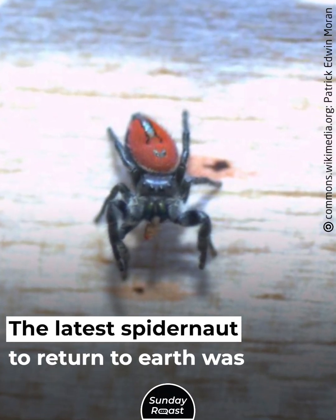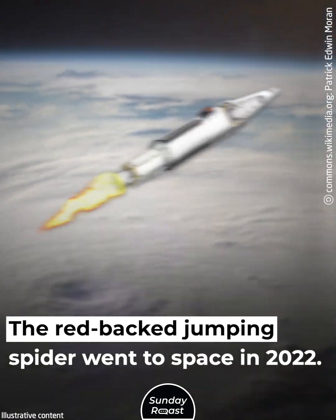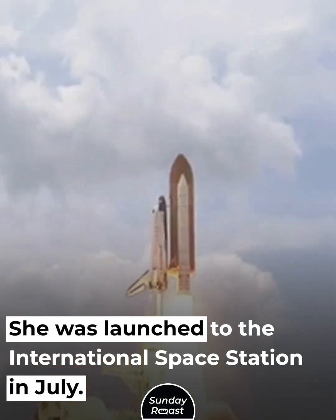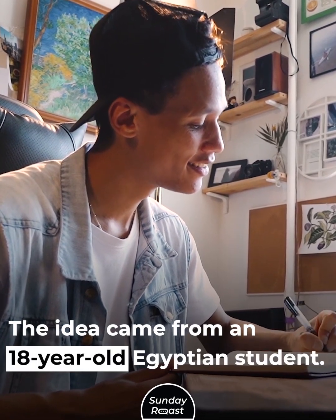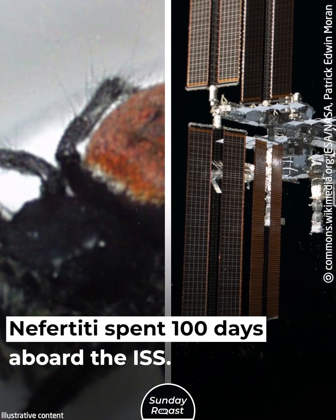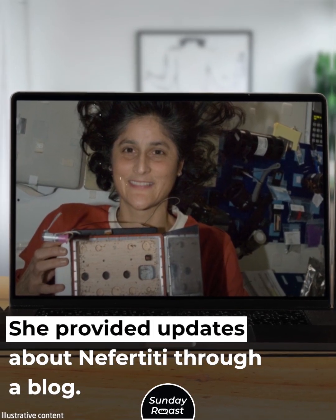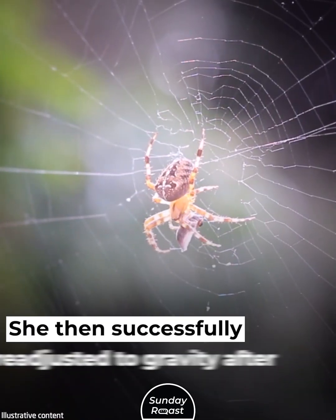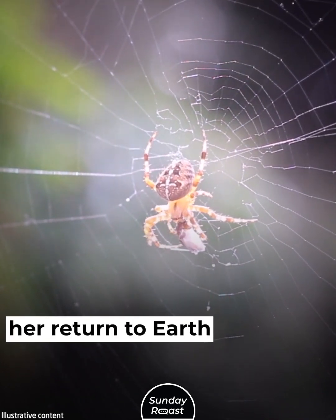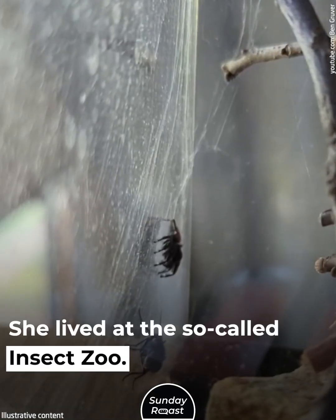The latest spider-naut to return to Earth was Nefertiti, a red-backed jumping spider who went to space in 2022. She was launched to the International Space Station in July as part of a YouTube Space Lab experiment — an idea that came from an 18-year-old Egyptian student. Nefertiti spent 100 days aboard the ISS. NASA astronaut Sunita Williams, the commander at the time, provided updates about Nefertiti through a blog. The spider adapted her feeding behavior to account for weightlessness, then successfully readjusted to gravity after her return. In October, Nefertiti was moved to the Natural History Museum, where she lived at the so-called insect zoo.